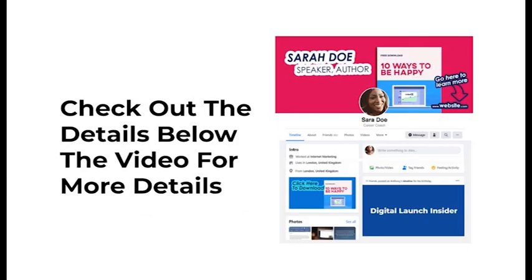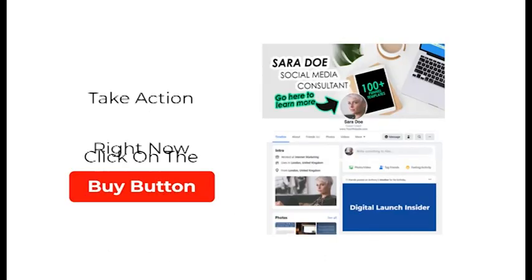Check out all the details below. Spots are limited, so take action right now and click on the Buy button.